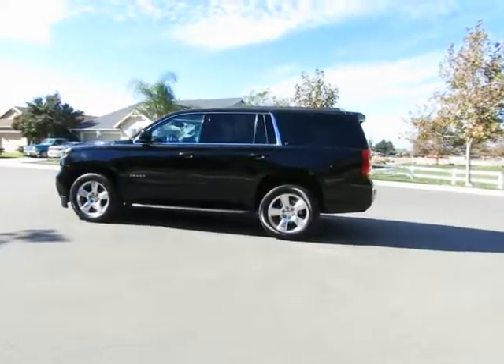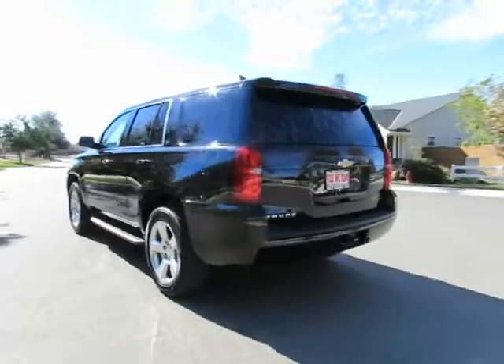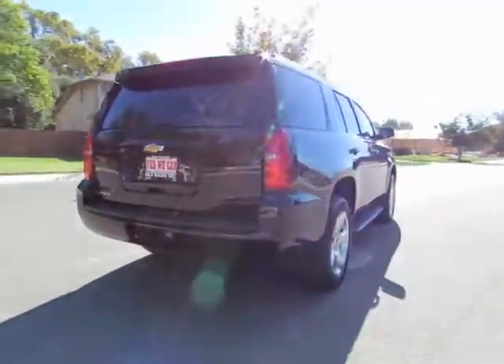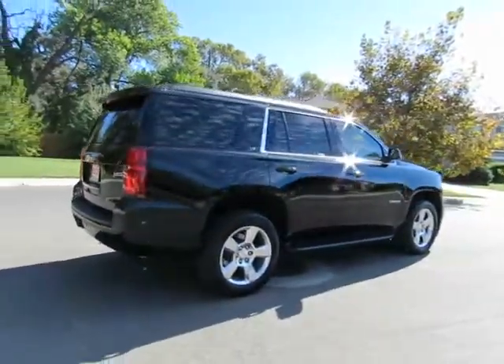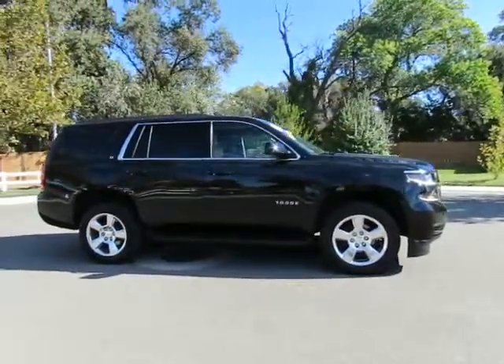Hey, it's R&R Sales with locations in Chico and Orland to serve you. Come on in and take a look at the 2015 Chevy Tahoe — a certified pre-owned vehicle which has gone through a 115-point safety inspection and comes with a 3-month, 3,000-mile warranty.